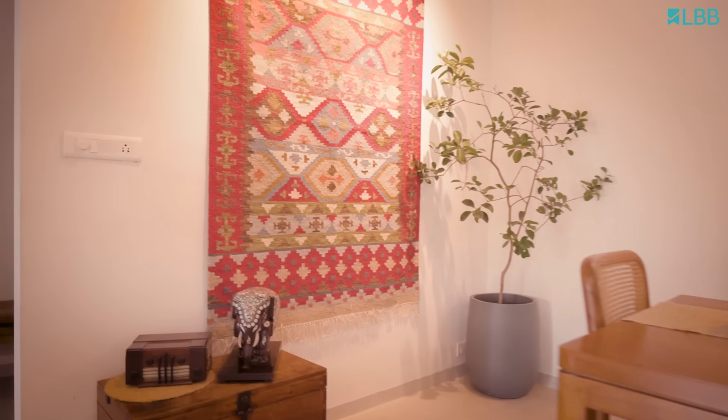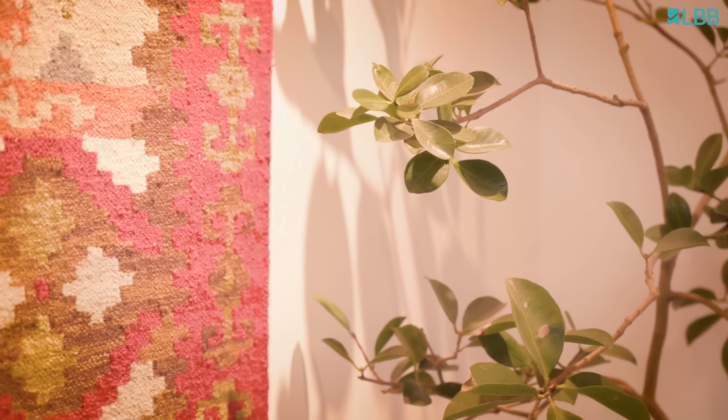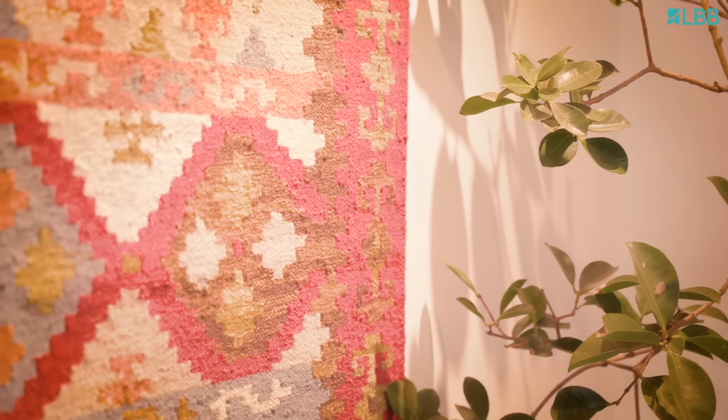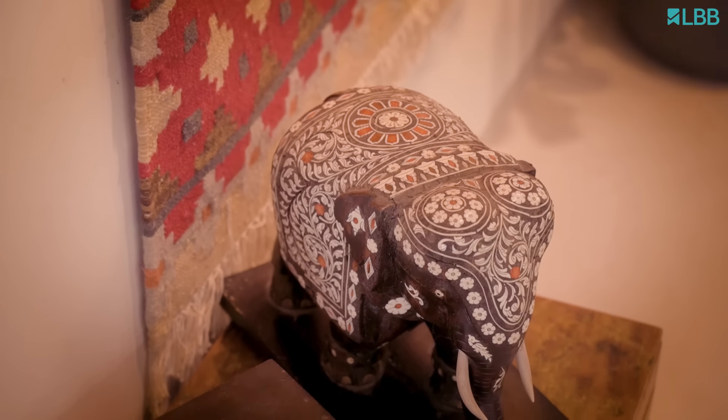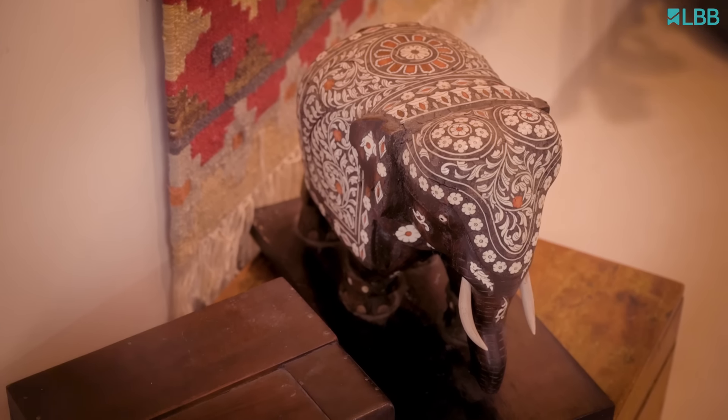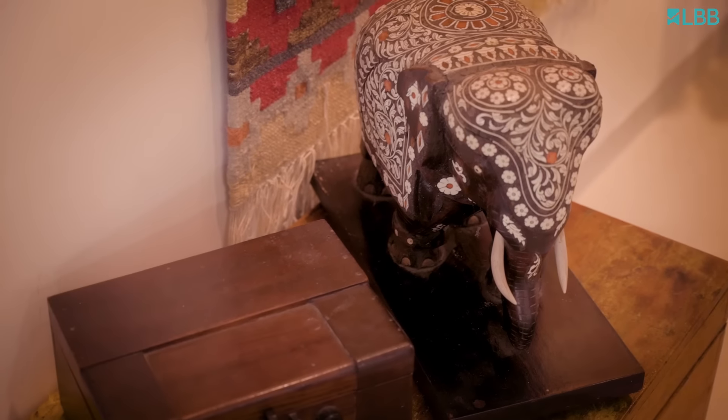We've added a few decor elements here — this is a very unique piece, a Mysore inlay work, which is a traditional Karnataka art form. We just wanted to bring in that element. And yes, this is our open living dining space.